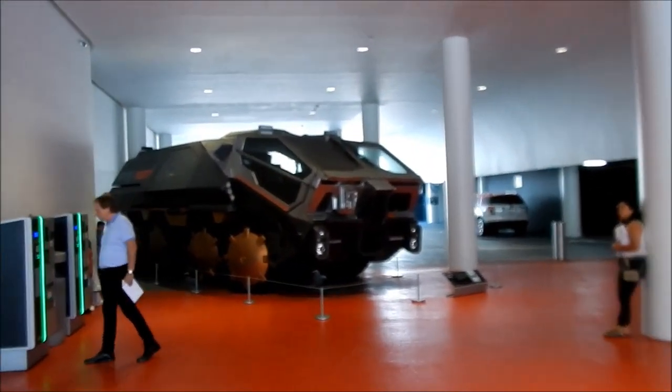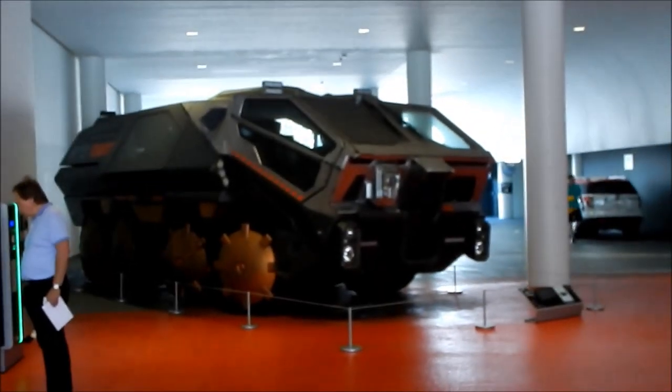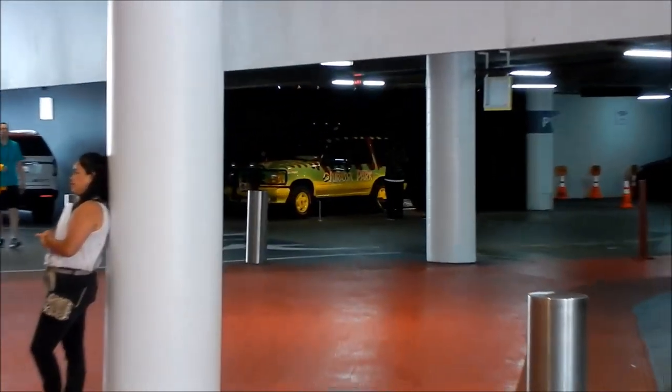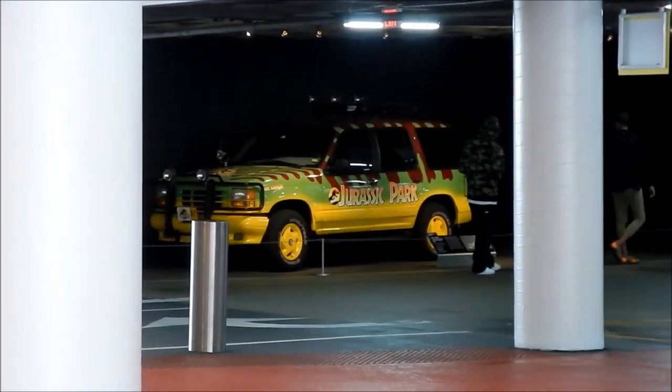Here we are at the entrance. They've already got a bunch of movie vehicles and stuff around here — that's from the movie Prometheus there, and if you could recognize that, that's the Jurassic Park tour vehicle. So let's go inside.